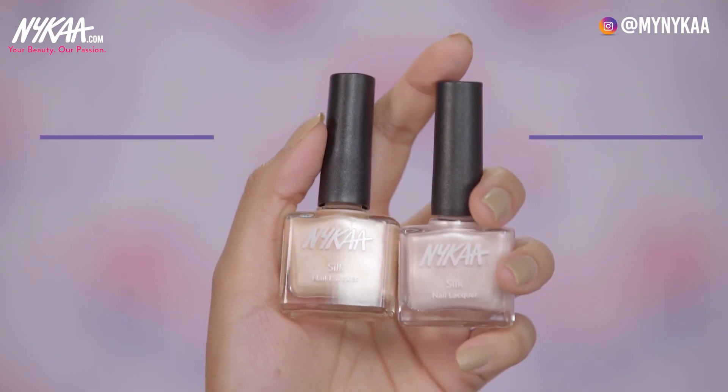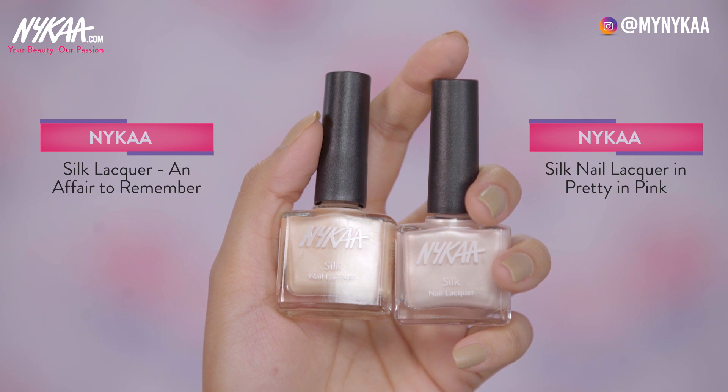My next two nail polishes are from the silk range: Pretty in Pink and An Affair to Remember. I love the names of all Nykaa nail polishes — they're so fun. These two are almost similar, but that's because I love a light nude nail paint. That's what I usually wear, but they have so many other colours and finishes. These two are my favourites from the silk range.